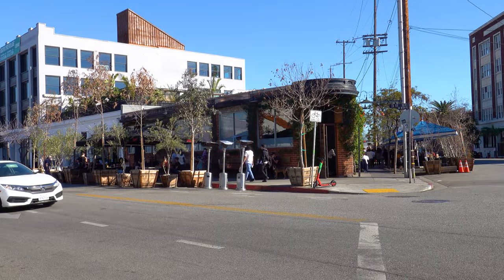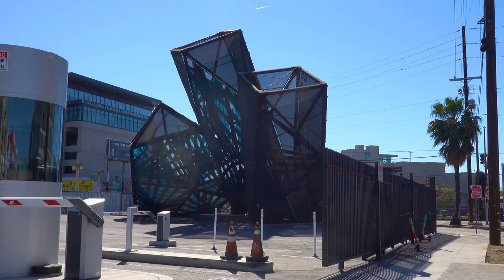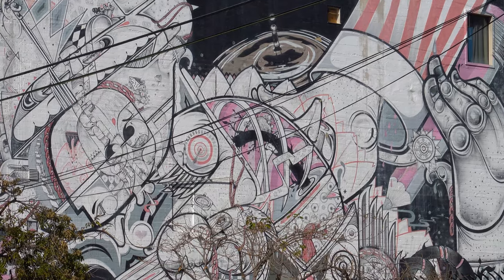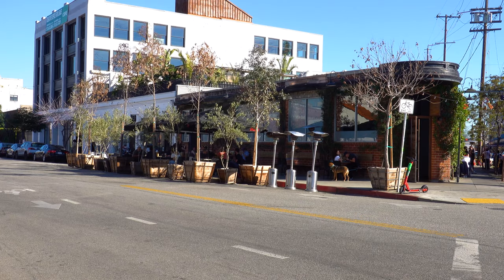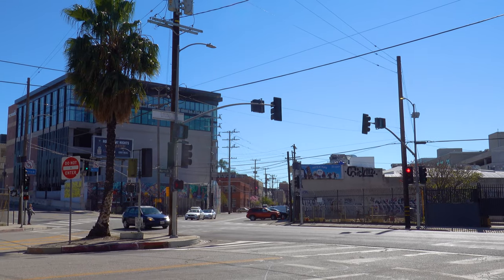Hey guys, welcome to beautiful sunny California. In this episode we're going to be exploring the Arts District area of Los Angeles. As the name suggests, it's super artistic — so many decorations, lots of murals on buildings, and just so much art around here. It used to be a rundown area but it's becoming more and more gentrified, with more cafes, restaurants, art galleries, and things to do. It's kind of like an outdoor museum.